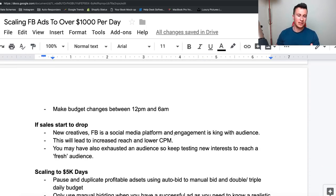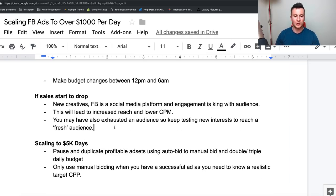I recommend making budget changes between 12 a.m. and 6 a.m. in the local time of the country you're showing your ads in. I find this is typically where the least amount of sales come through, so making a change during these hours won't dramatically affect your results. If you change it in the middle of the day, Facebook will rush to spend that daily budget in the remaining hours, which could skew your results.